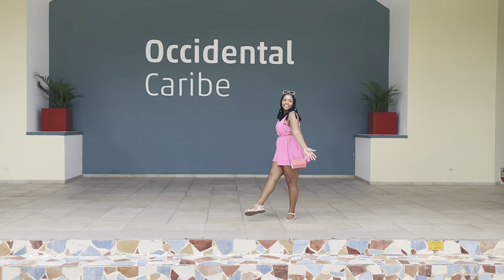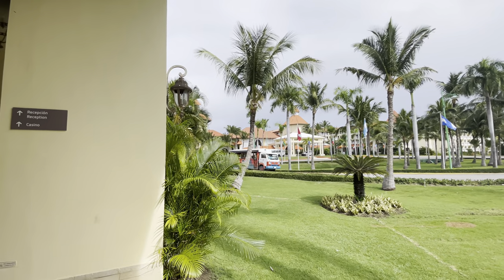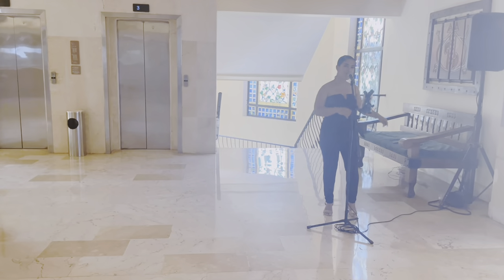Welcome to Occidental Caribe, a 4.5-rated hotel that is affordably priced in Punta Cana, Dominican Republic. This all-inclusive hotel is a great way to vacation and it's reasonably priced for all it has to offer.